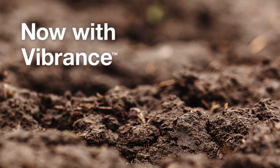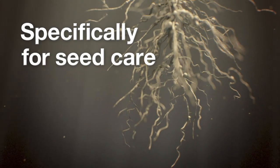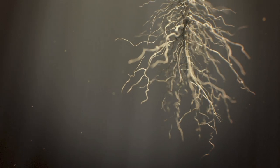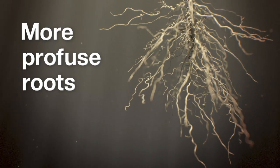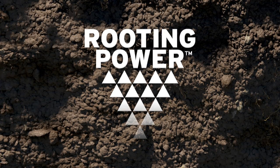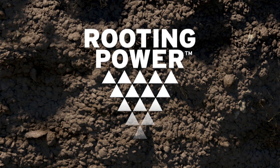And now, Syngenta completes the circle with the addition of Vibrance — the first fungicide from Syngenta created specifically for use in seed care. Vibrance catalyzes seedlings to develop stronger, more profuse roots. We call this effect rooting power. Rooting power helps develop the parts of the plant that you can't see.